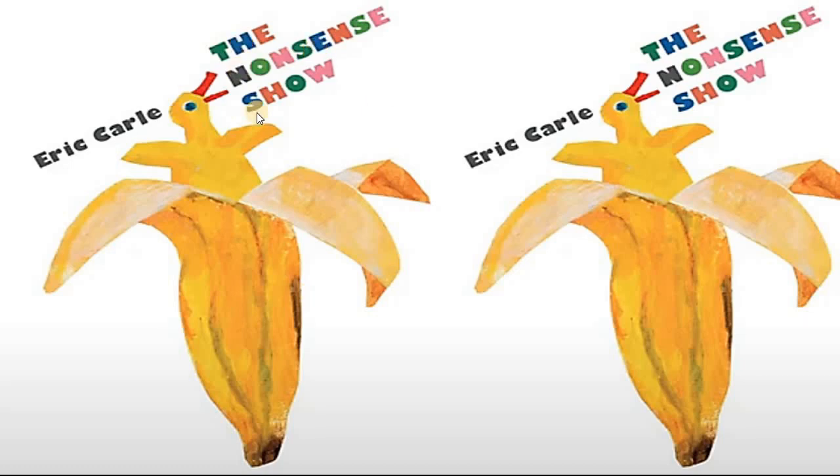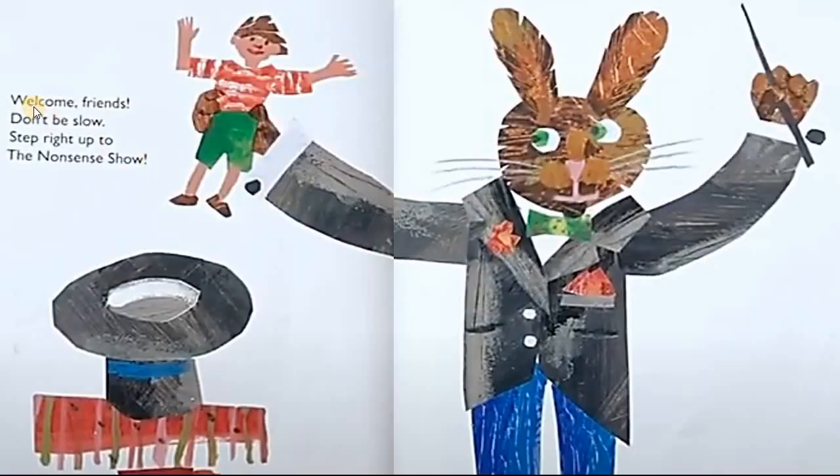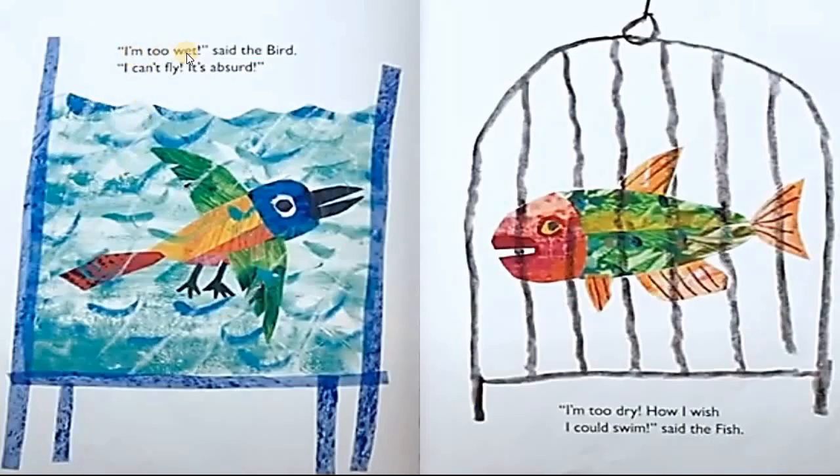The Nonsense Show, written by Eric Carle. Let's get started. Follow this cursor and read each word. Welcome friends, don't be slow. Step right up to The Nonsense Show. I'm too wet, said the bird.